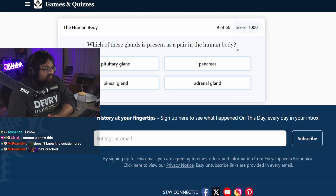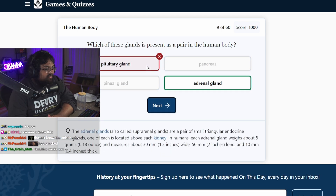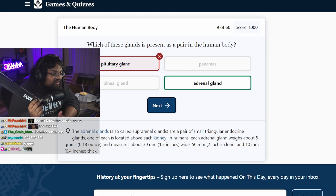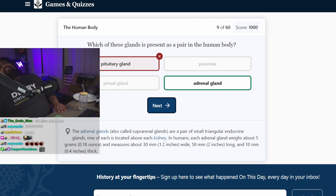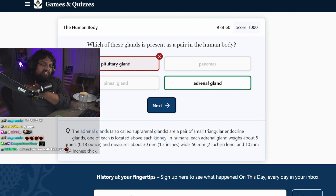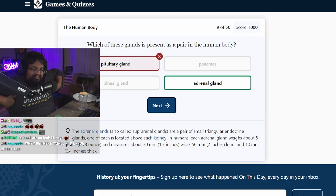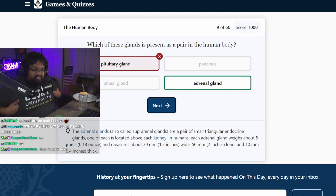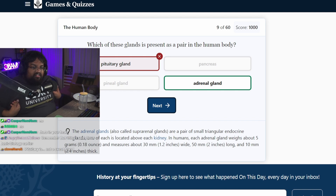Which of these glands is present as a pair in the human body? Pituitary gland. Adrenal glands? That's the one I answered earlier. Don't you have... Pituitary gland is your sweat gland. You have a sweat gland for your left side and your right side. Pituitary gland? That's like your pits, your armpits. The pituitary gland is your sweat gland. Pituitary is not a sweat gland.